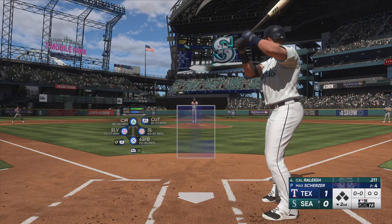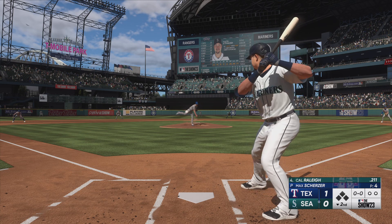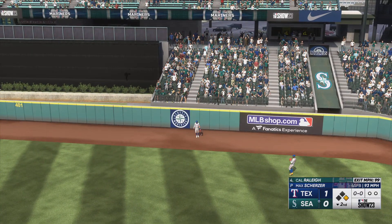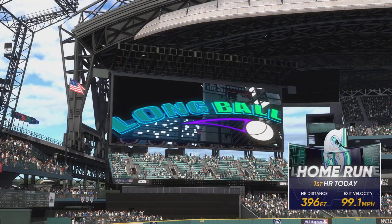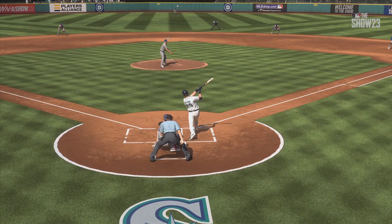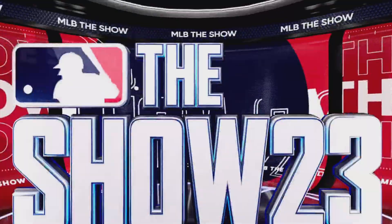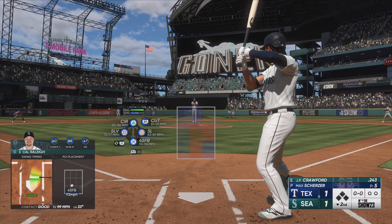Bottom half of the second — Mariners catcher Cal Raleigh. Swung on, belted! Taveras ranging back, turning and looking — and it's gone! That's gotta feel good, and we are all tied up, it's 1-1. With a low-90s fastball you have to live on the edges and hit your spots — if you don't, you'll get hit hard. Really good swing there, patient — waited for it. It's all tied up thanks to the home run.